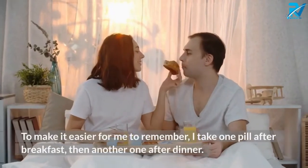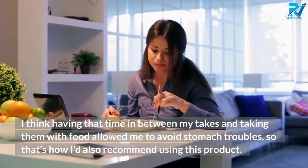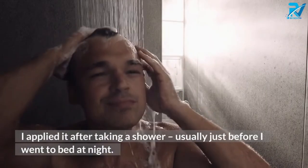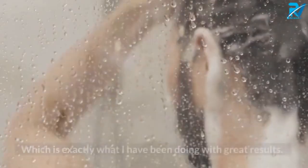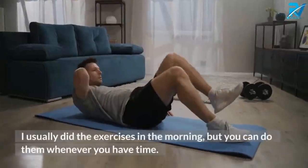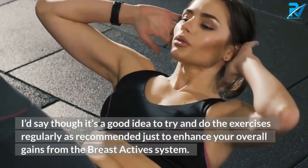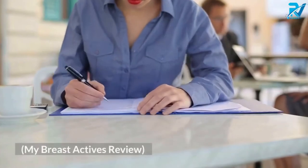How is the Breast Actives system used? The directions say to take the pills twice a day. I take one pill after breakfast and another after dinner — having time in between and taking them with food helped me avoid stomach troubles. For the cream, you apply it once a day; it's not greasy at all. I apply it after a shower, usually before bed, as most resources suggest applying it after bathing for better absorption. I also follow the exercise routine in the Breast Actives booklet, though even on days I skipped the exercises, I still got results.